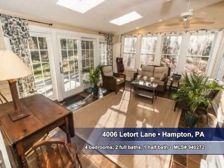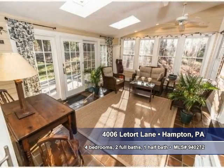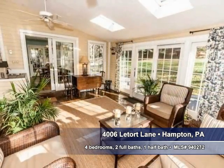Bright skylights illuminate this room and give a light, airy feel. Tasteful French doors help define the space in this room.